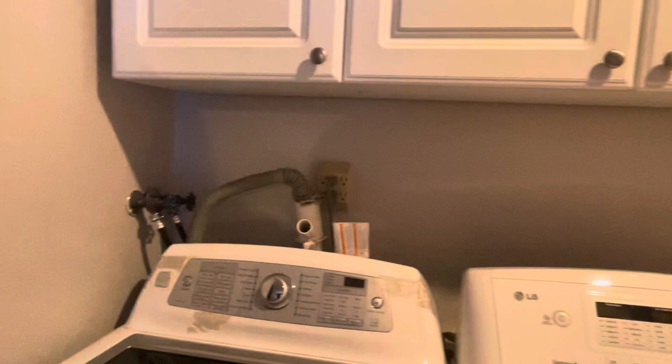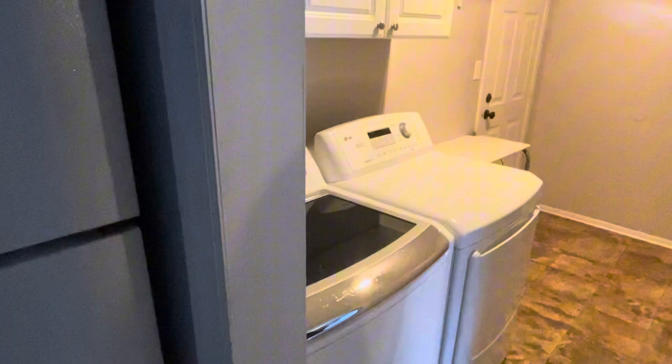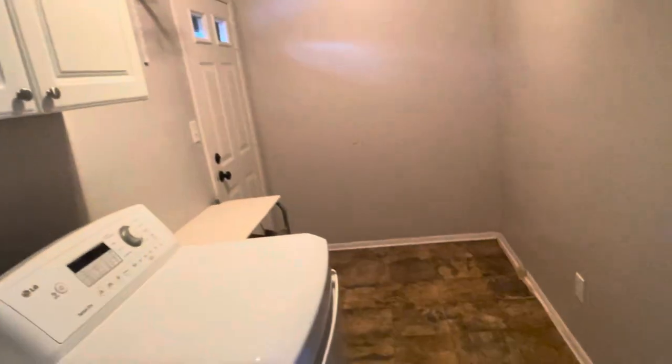There is the mudroom — a huge mudroom with washer and dryer and some cabinets above. This is really beautiful and it's going to be really good. Right after the mudroom is the kitchen.